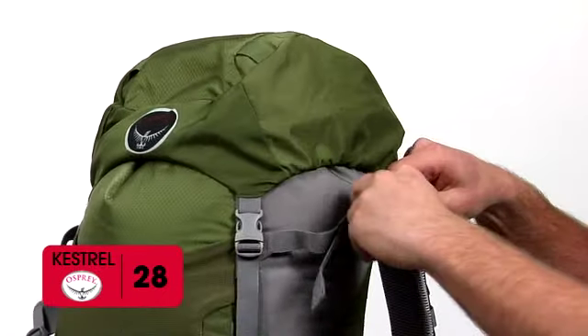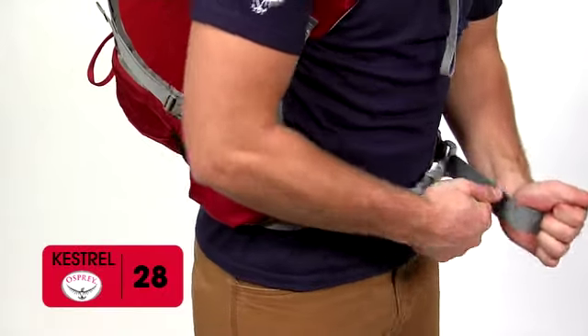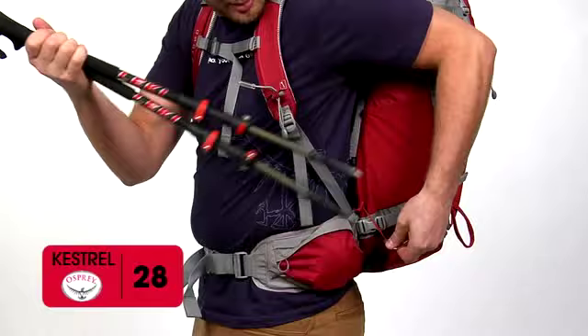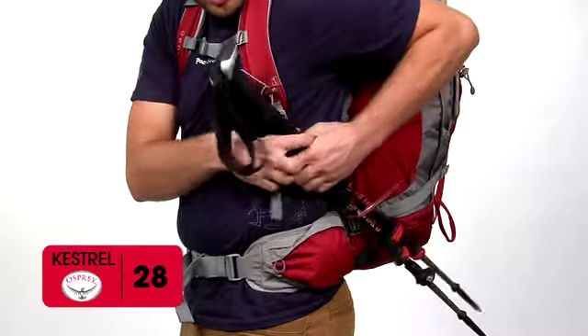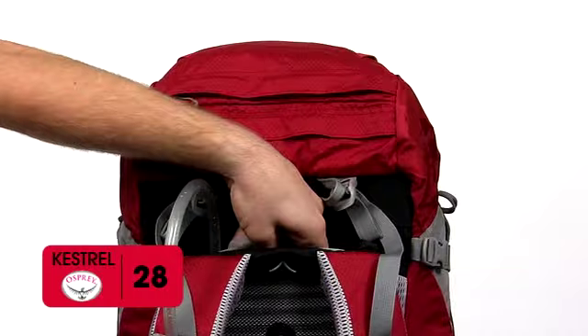Additional features include a reversible straight jacket compression system, ergo pull hip belt with webbing strap retention, stow-on-the-go trekking pole attachment system, dual ice axe loops, and an external hydration compartment.